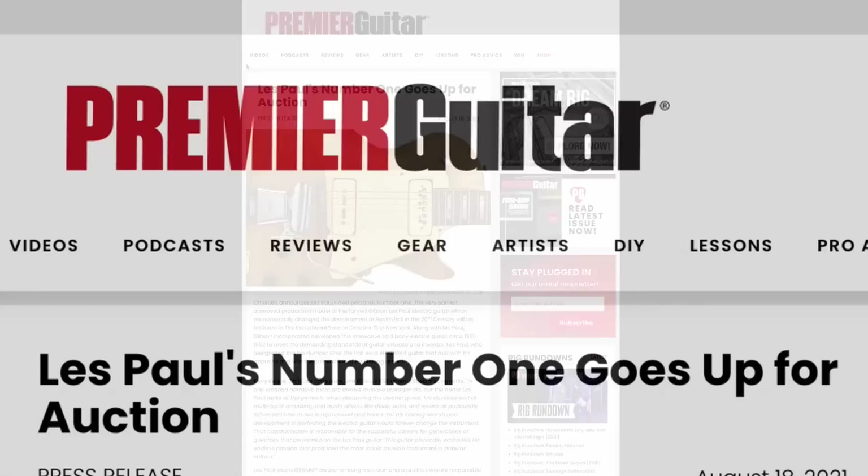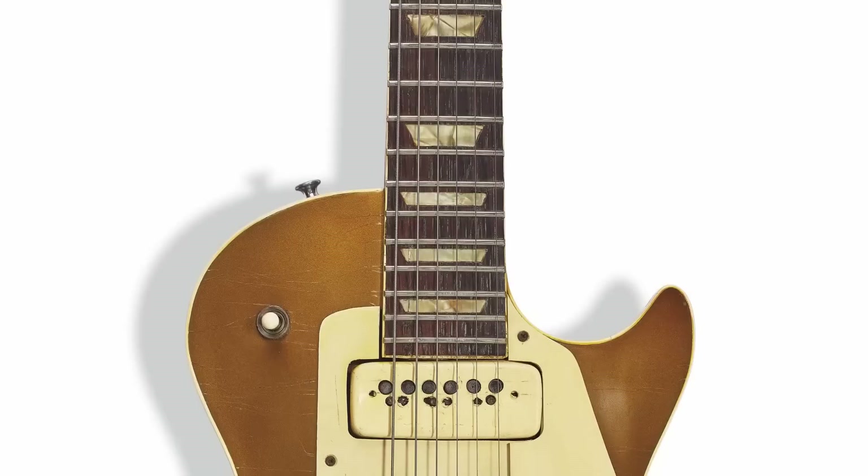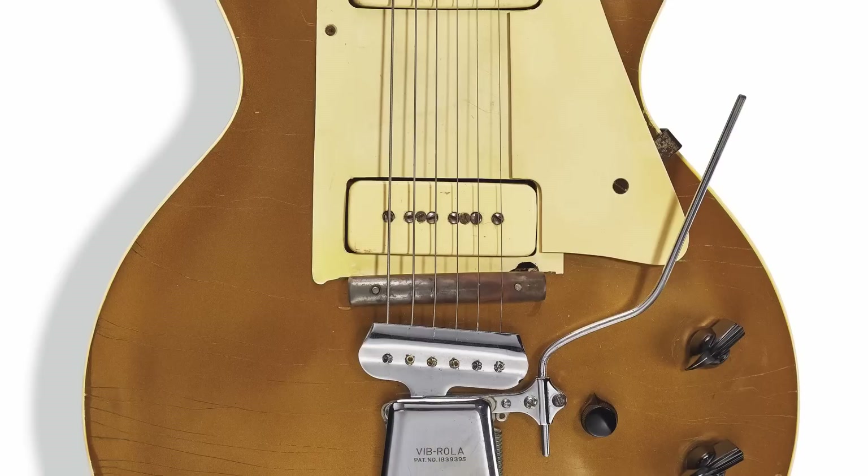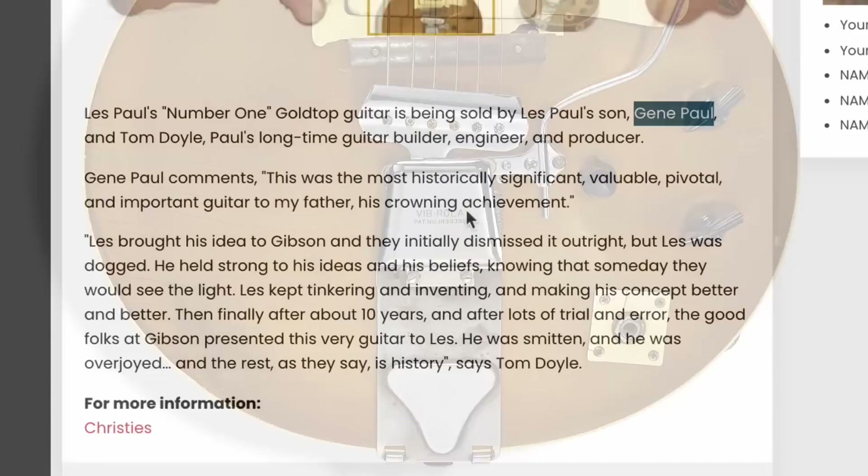So if you haven't seen this news get broken, it's been on pretty much any type of main gear news outlet. This article just happens to be from Premiere Guitar. This is being promoted as the very first Les Paul that has ever been made — the one that won over Les' endorsement — and has been heavily modified and used by him over the years. So before we actually look at this guitar, let's know a little bit more about its history.